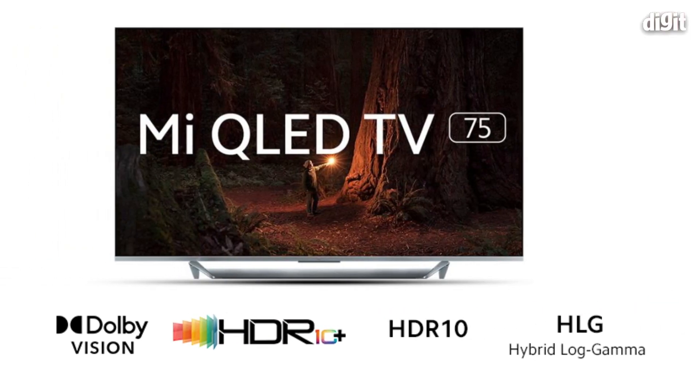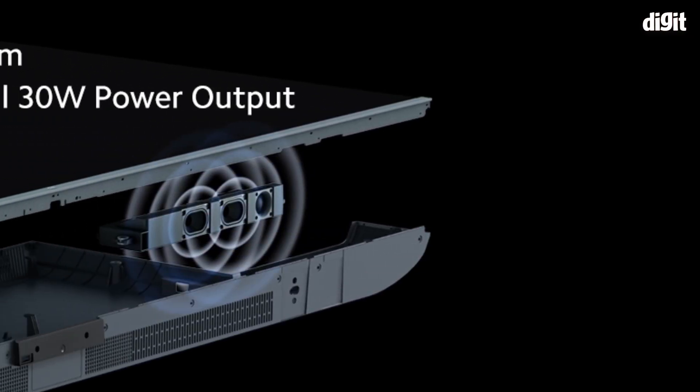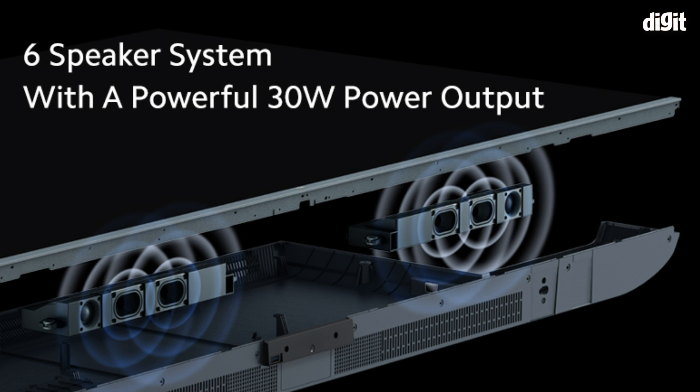The 10,000:1 dynamic contrast ratio is very useful when watching high dynamic content — be it Dolby Vision, HDR, or HDR10+. We also have a 30-watt audio system with six dedicated drivers, three on each side, giving a fuller sound. The speaker box itself is a huge one-liter cavity. These are speakers we design in-house and tune accordingly based on all the audio we listen to here in India.